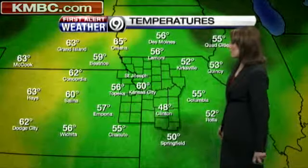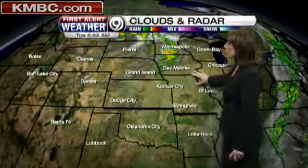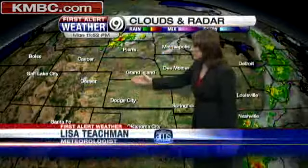48 degrees right now in Clinton, 50 in Springfield, and even 60 now in downtown Kansas City. A warm front is pushing across the area, moving from the southwest to the northeast.